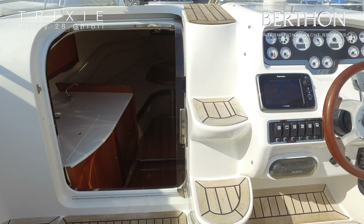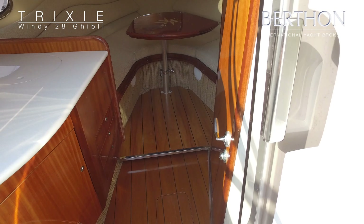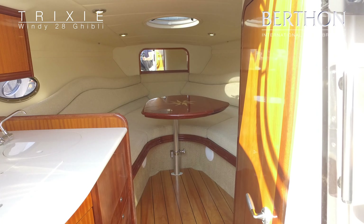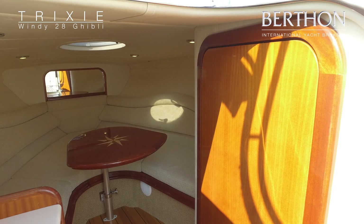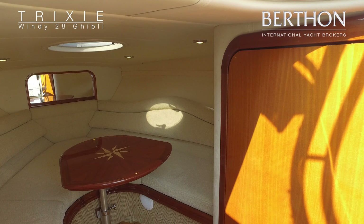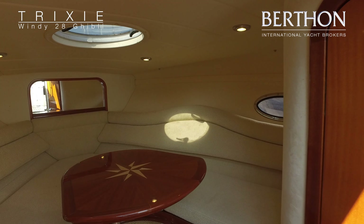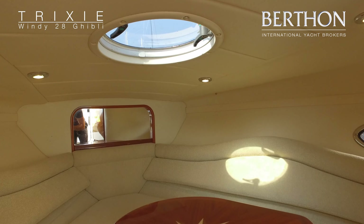All the teak is in very good condition. Down below we have the high-end finish we would expect from Windy — again all in very good condition. The highly polished varnish table drops down and there is a filler cushion to convert this into a double berth.